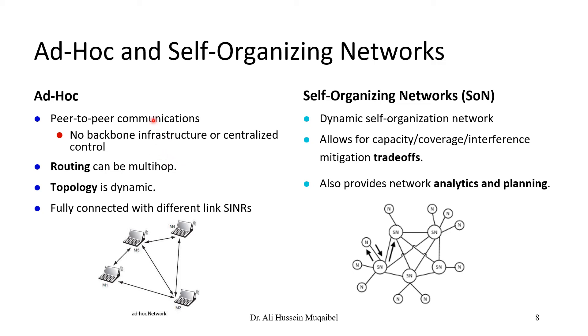Ad hoc and self-organizing networks are a key topic for wireless sensor networks. These networks are not centralized, which raises issues around routing — finding the best route to a destination — and topology, such as mesh or star connections. The trade-off between capacity and coverage is important when building ad hoc networks, which are peer-to-peer with no backbone, infrastructure, or centralized control.